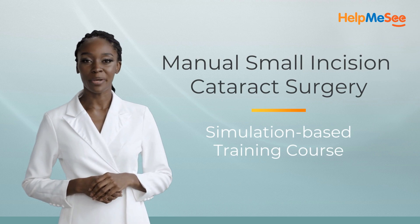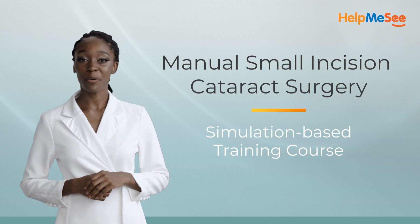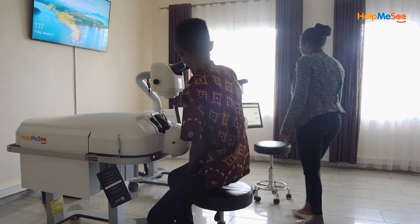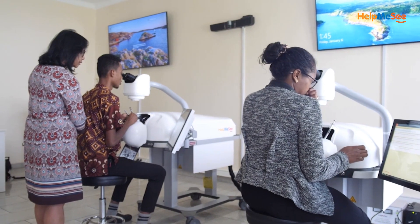Introducing the revolutionary simulation-based manual small incision cataract surgery training course with Help Me See. During this immersive four-day course, you will focus on building surgical skills and confidence with the guidance of a seasoned instructor.